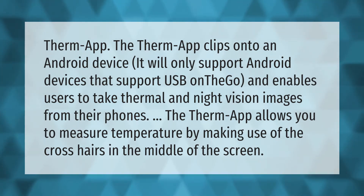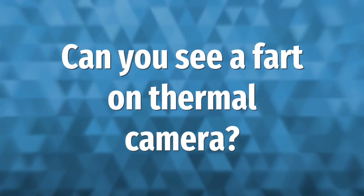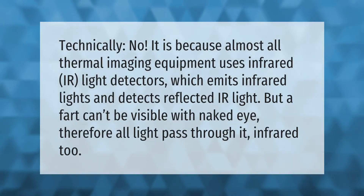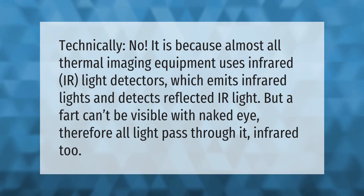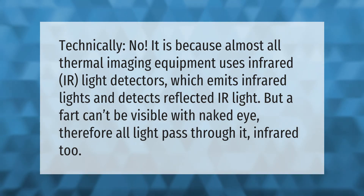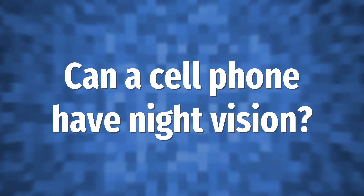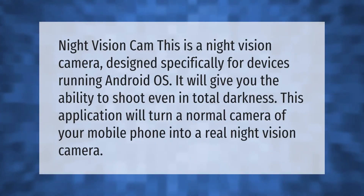Technically, almost all thermal imaging equipment uses infrared IR light detectors, which emit infrared light and detect reflected IR light. However, a fart cannot be visible with the naked eye, and therefore all light — including infrared — passes through it.